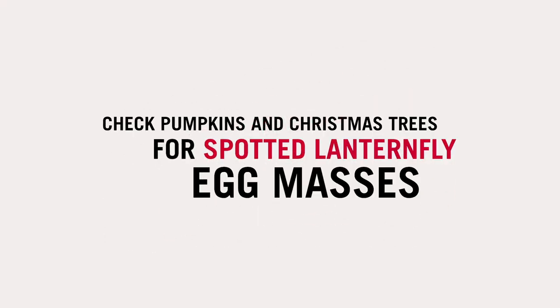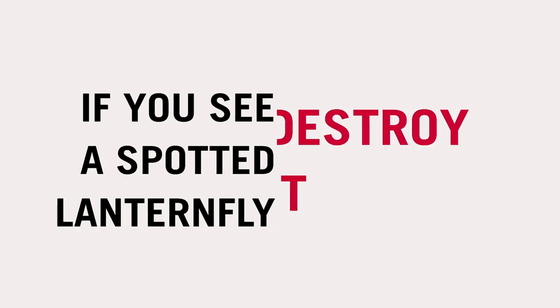When you're bringing in things from the outside — any kind of transport from one place to another, things like Christmas trees or pumpkins — check them for egg masses, because they look like splotches of mud and so you could miss them. If you see a spotted lanternfly, destroy it.